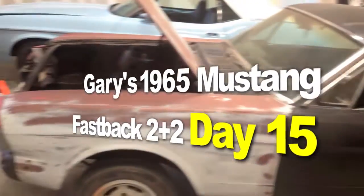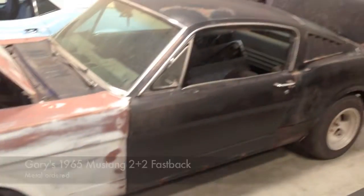This will be the most videoed 65 Fastback restoration ever, I promise.